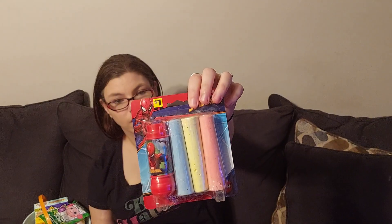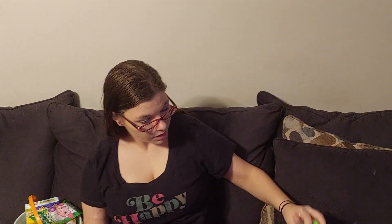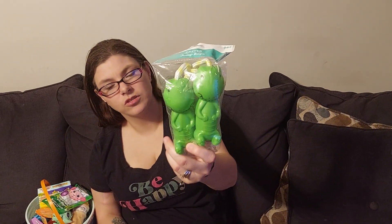Monster got two Spider-Man chopsticks which came from Dollar General. He got a dinosaur jump rope which came from Walmart. The ice cream bubbles came from Walmart, and he got some pepper pick bubbles which came from Walmart or Dollar Tree — I don't remember.